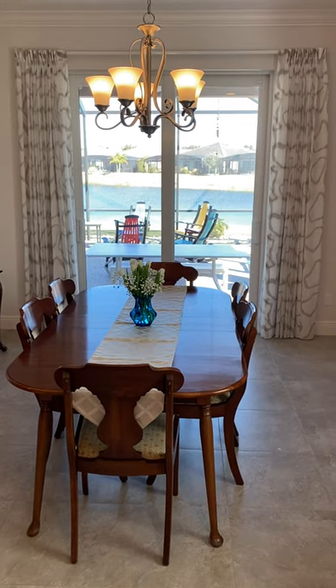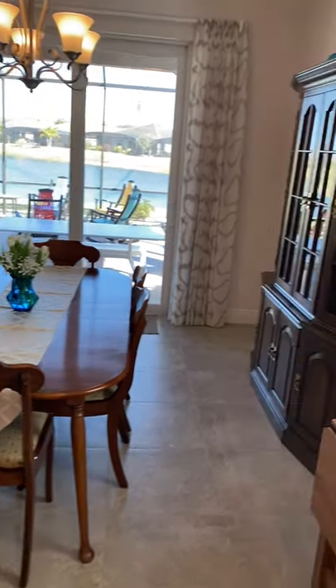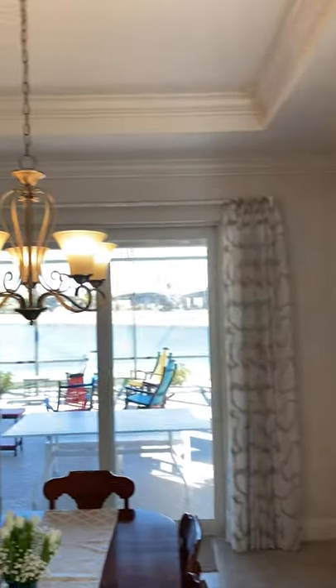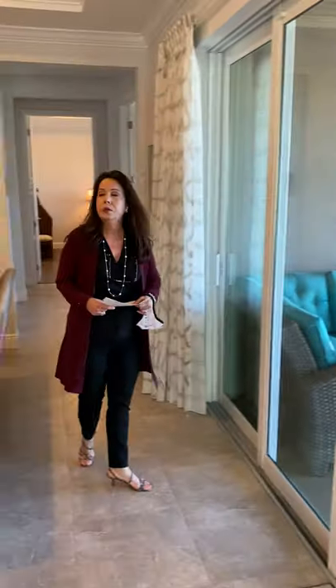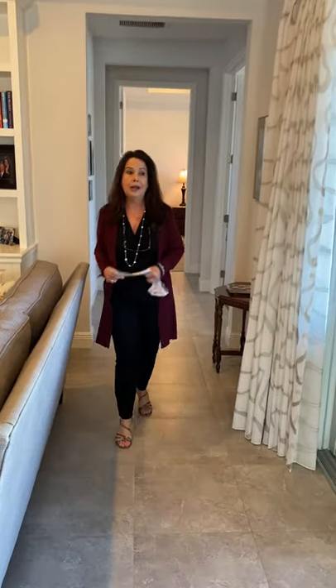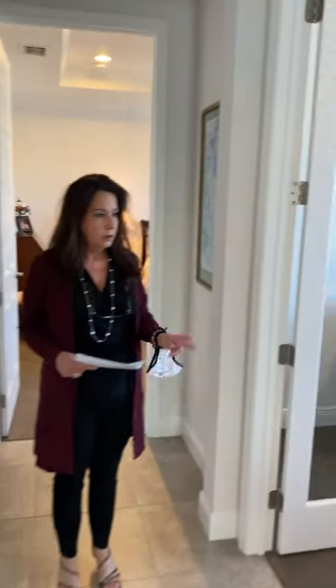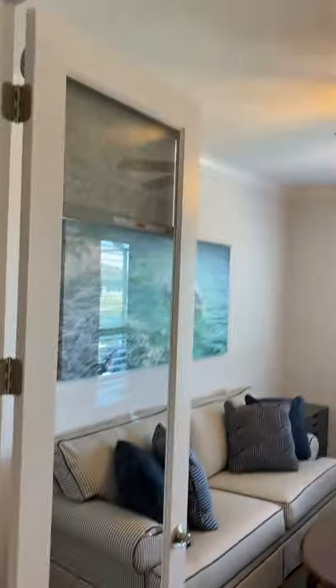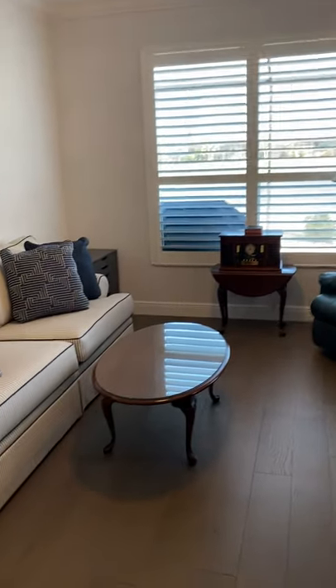The dining room overlooks a beautiful lake, which we're headed out to in a little bit. It's an amazing view from here. So let's go into the den area. This property offers three full bedrooms plus den. Two double doors, and a beautiful view of the lake from this angle as well. Wood flooring. Plantation shutters throughout. Crown molding.